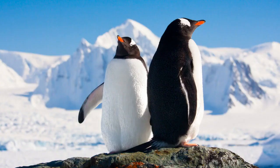Frankly, there is no definite answer — it could be a combination of all these factors that gives penguins their black and white coats. Hope you have enjoyed watching the video and now know why penguins are black and white.